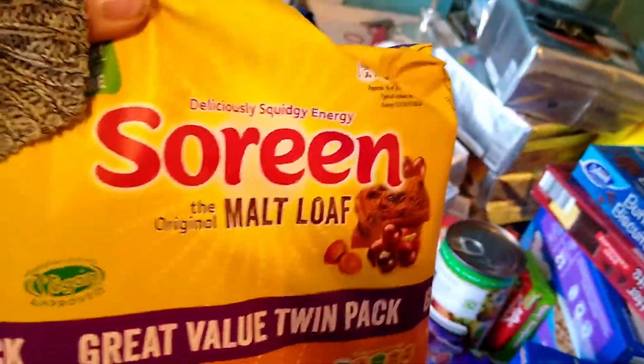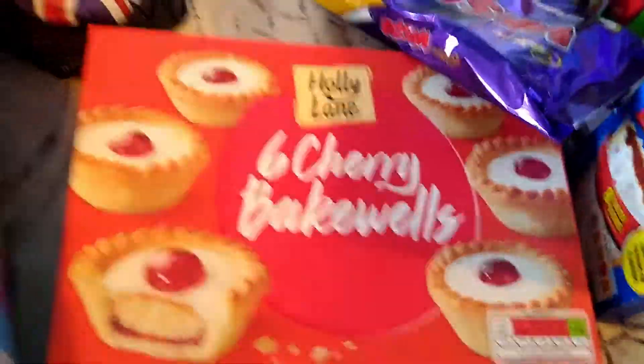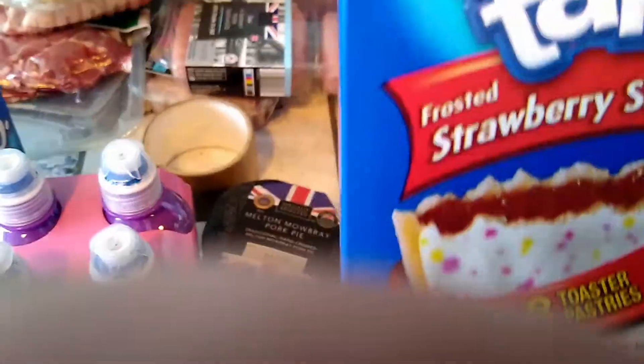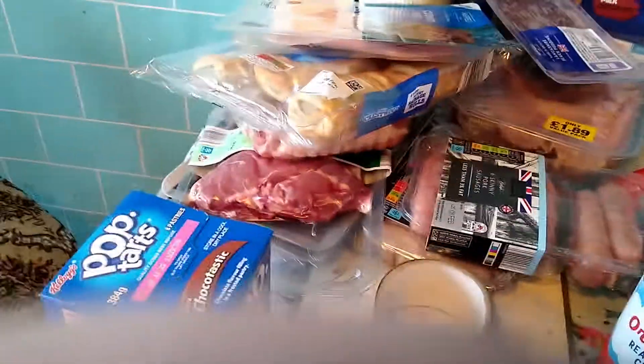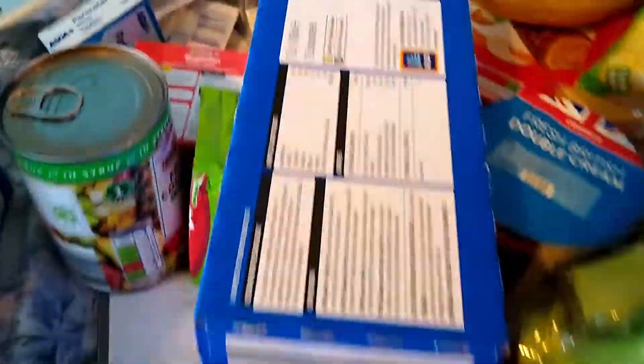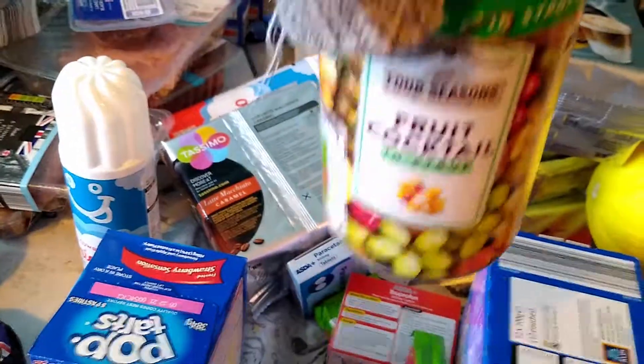Some black pudding as a treat, then we've got some Malt Loaf because the kids love this, made for breakfast with some fruit. Cherry Bakewells, some Whispers — another packet, we had strawberry ones this time. We've got two packs of biscuits, some cat food, and fruit cocktail.